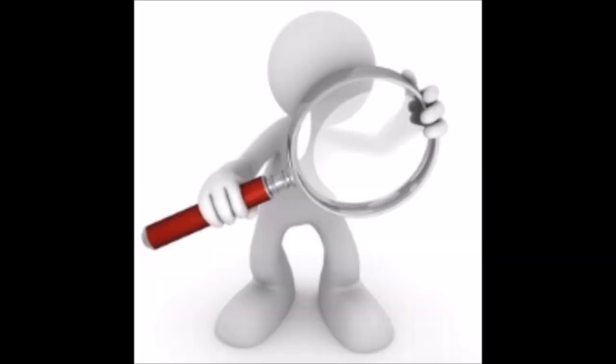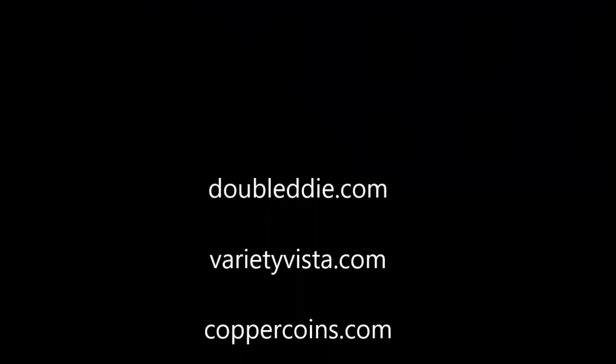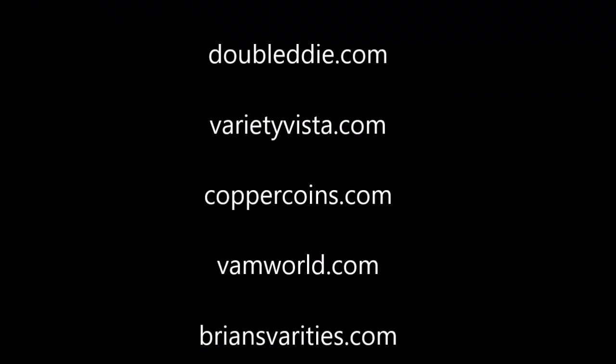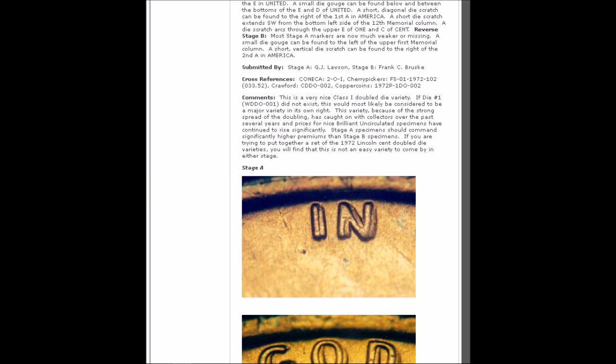Fortunately, there are many great reference sites to help you along your path while searching, such as One Million Pennies Project by Ken Peavy, who offers general information to coin roll hunters and searchers, or reference sites such as doubledie.com, varietyvista.com, coppercoins.com, vamworld.com, and briansvarieties.com, which all show various varieties and exactly what you should be looking for in various die markers.